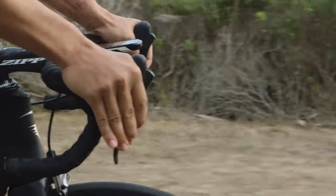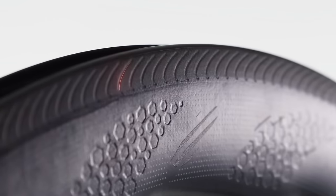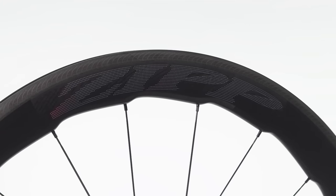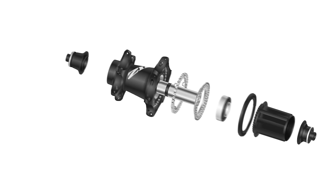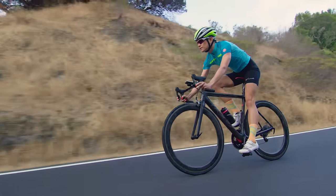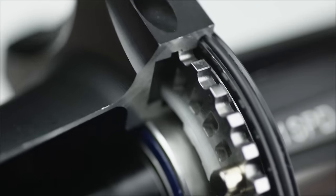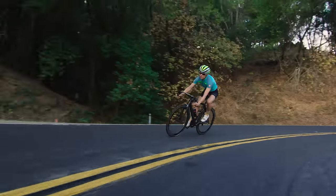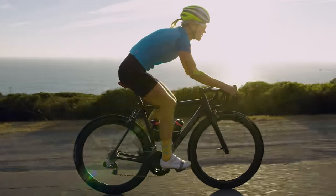For unmatched stopping power and modulation, regardless of weather conditions or the length of the descent, the 454 NSW features Zipp's industry-leading silicon carbide Showstopper brake track. Zipp's Impress NSW graphic technology prints visually stunning graphics directly on the rim and allows the finely-tuned Hexfin ABLC dimples to fully function without obstruction. Making use of the NSW-exclusive Cognition Hubset, the 454 NSW rolls efficiently whether you are pedaling or coasting. Zipp's Axial Clutch technology allows the free hub's ratcheting mechanism to deliver half the mechanical drag of conventional three-pawl hubs, and the Cognition Hubset is assembled with Swiss bearings made to exact specifications — as robust as it is fast.